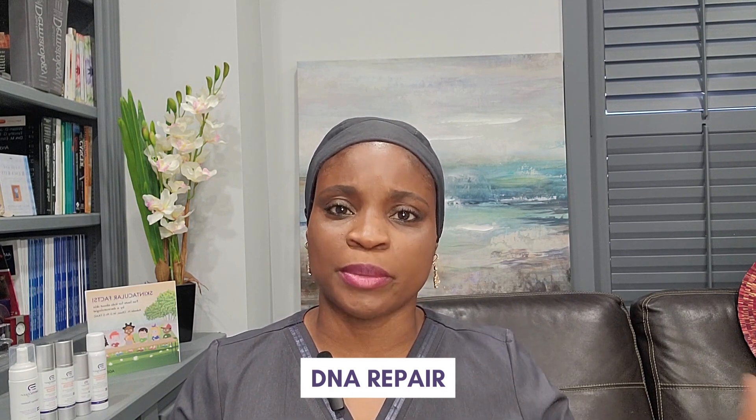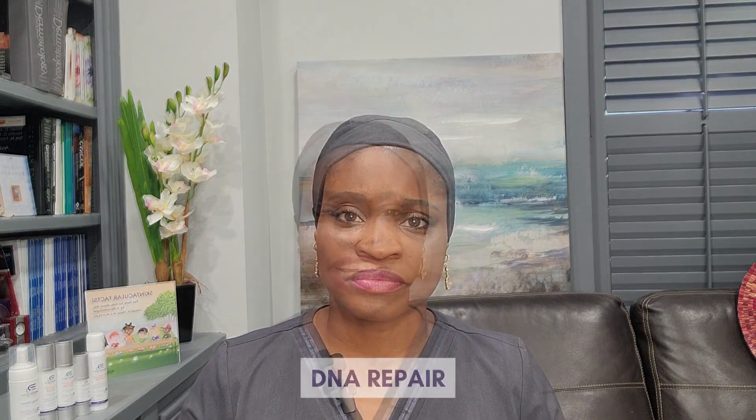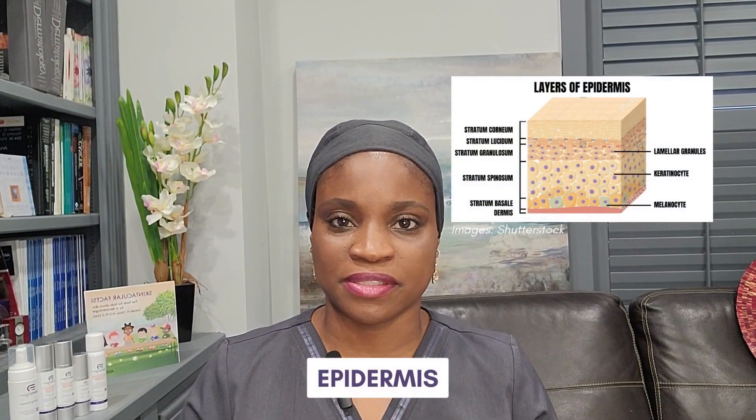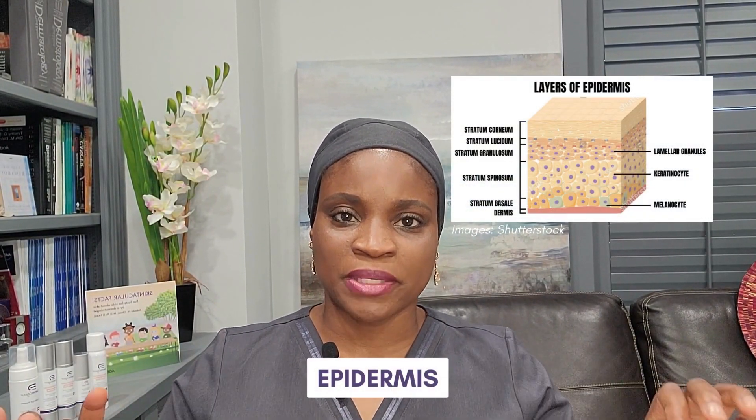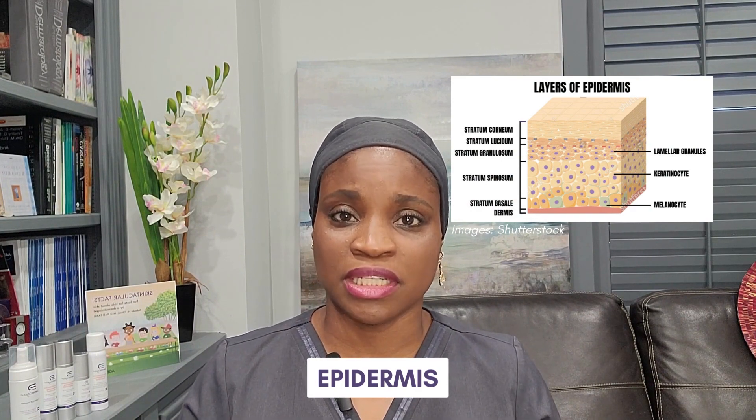Unfortunately, that repair mechanism gets less efficient as we get older. DNA replication in the skin happens at the top layer of the skin called the epidermis, and the top layer of skin is organized into specific structures, which I'll go into in a moment.